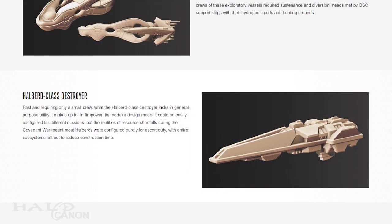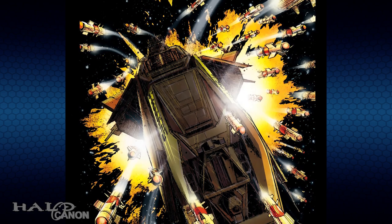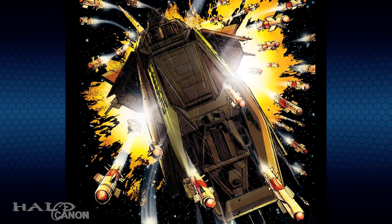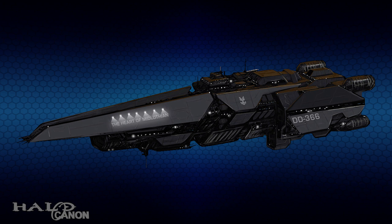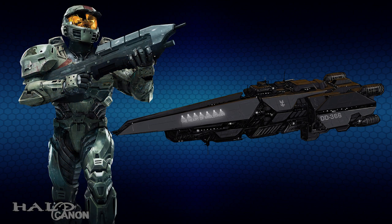After that, we have the Halberd-class destroyer, a ship we've seen frequently in the fiction. These ships were fast, required only a small crew, and packed quite the punch. It also featured a modular design that allowed for mission-specific configurations. However, as the Covenant War raged and resources waned, the Halberds were often left to escort duty, entire subsystems sometimes left out to reduce cost. Fun fact: it was once said that a single suit of Mjolnir armor cost as much as a destroyer, but this was during the early years of the Covenant War.